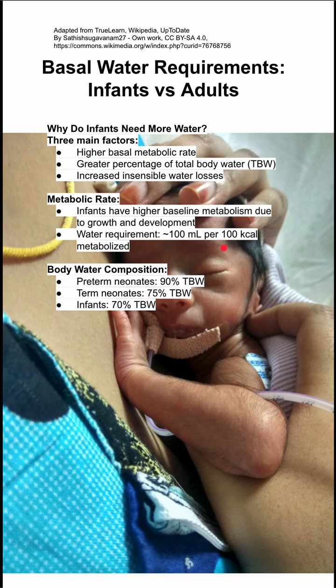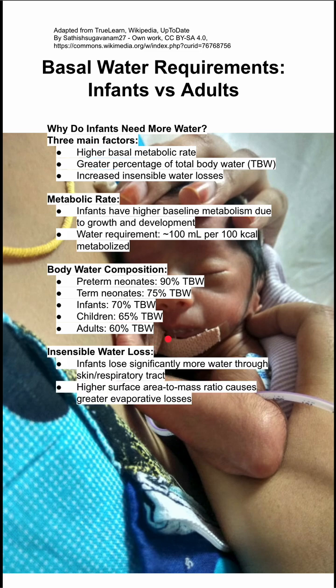Infants also have a higher body water composition, and those are listed here. Preterm infants are 90% total body water, whereas adults go down to 60% total body water.